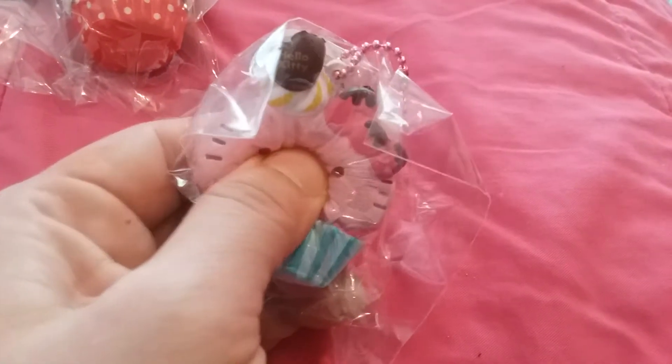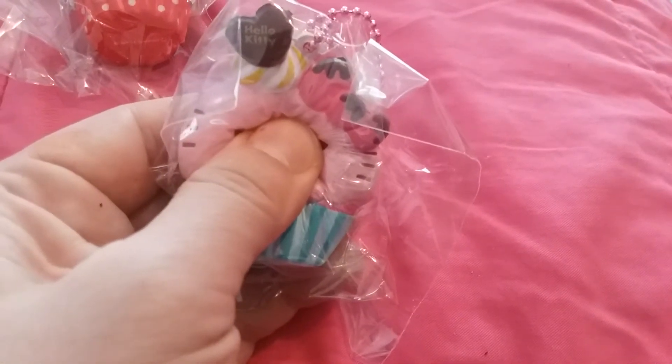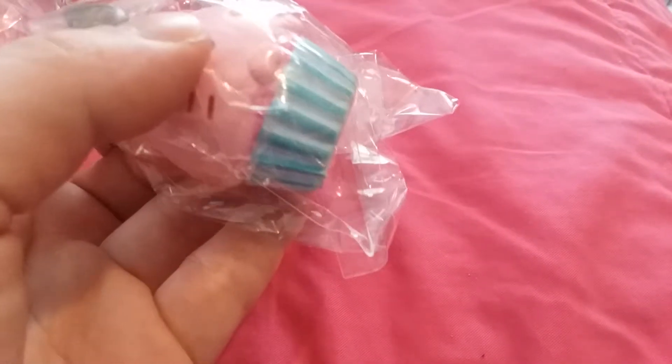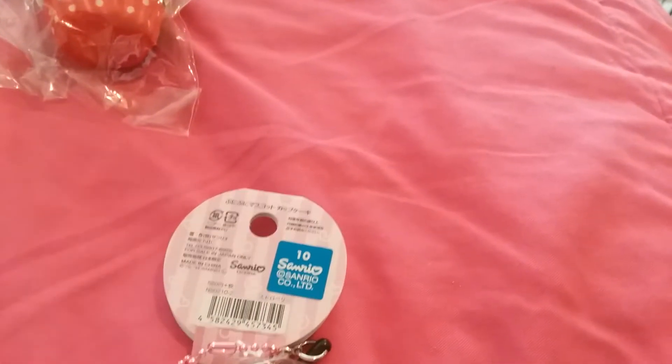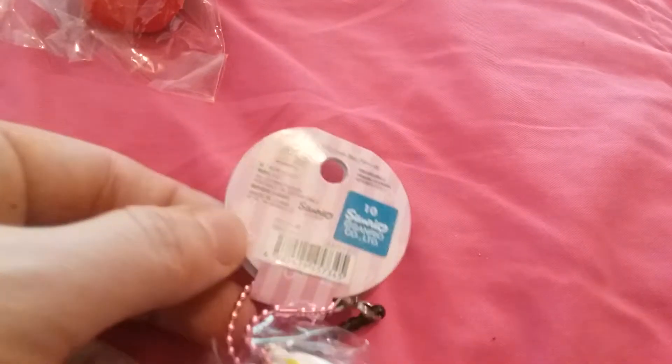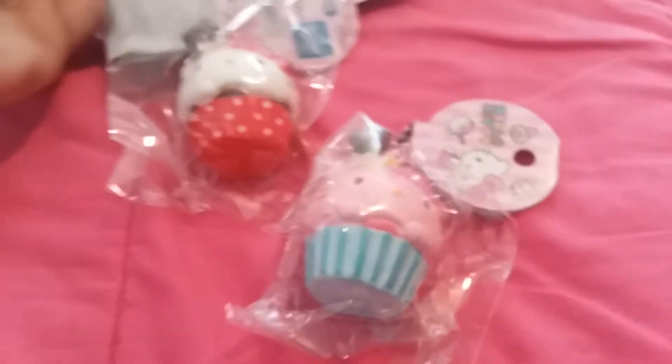The next one — oh my god, this is so cute. It's just like this one but this one is pink. Same tag and everything. It's got the Hello Kitty bow. Good amount of detail. And I believe it's also made in 2014.